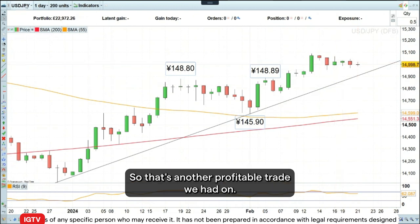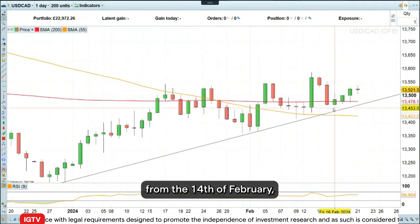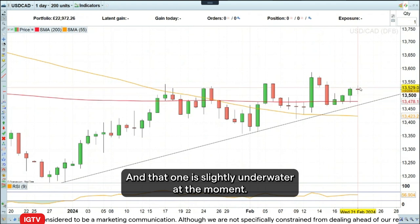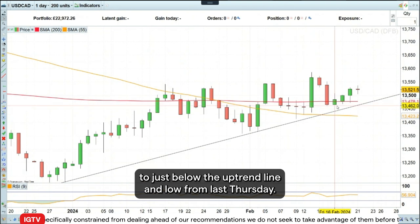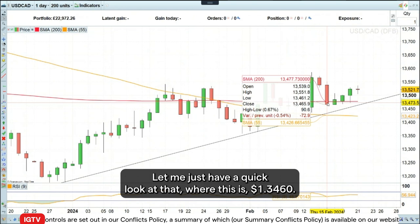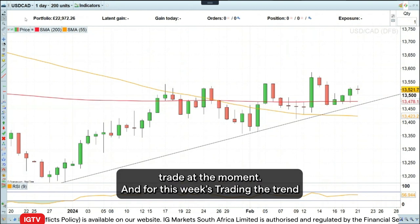That's another profitable trade we've had on. And then we also had one from the 14th of February going long dollar Canada, as you can see here. That one is slightly underwater at the moment. But what we can do now is raise our stop loss level to just below the uptrend line and low from last Thursday, so to around 134.60. That could be a stop loss for this trade at the moment.